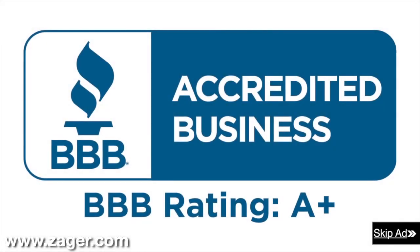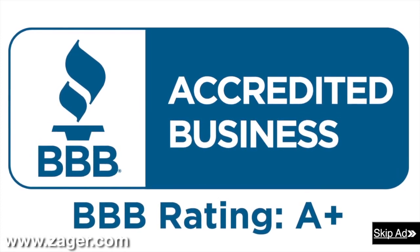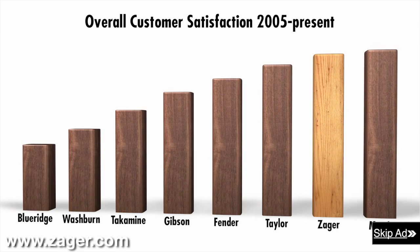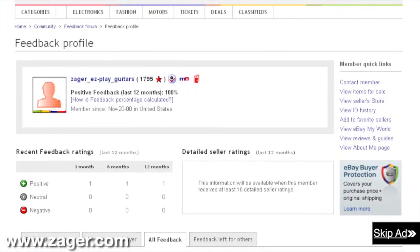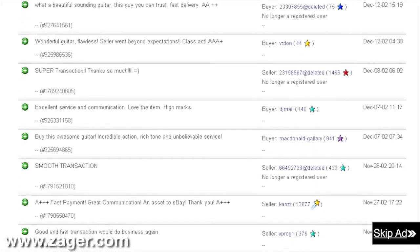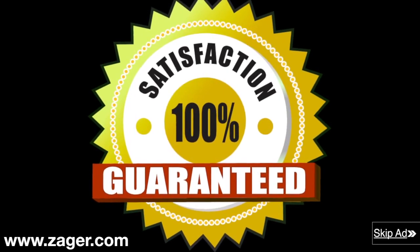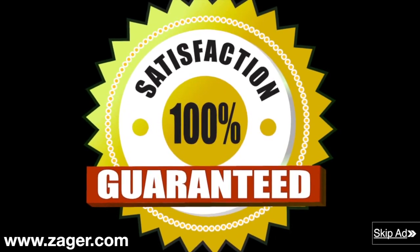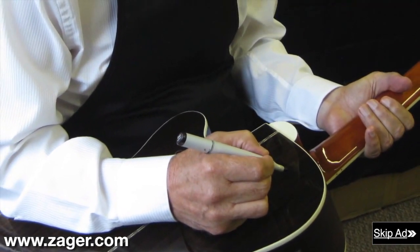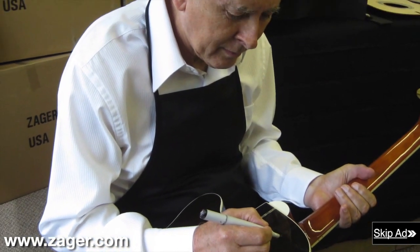Zager guitars: 43-year A-plus member of the Better Business Bureau. Rated in the top 2% of all guitars made today. The highest rated guitar company on eBay with a 13-year flawless eBay feedback rating. The only guitar company in the world with a true 100% money-back guarantee that includes all return shipping fees. Each guitar inspected personally and signed by Mr. Zager before it leaves our shop. Order now and have your guitar in 4 days or less.